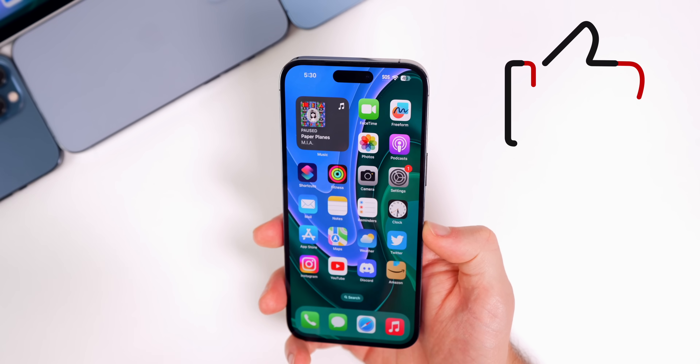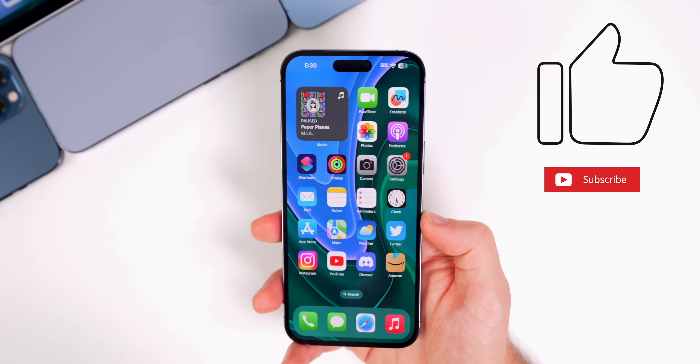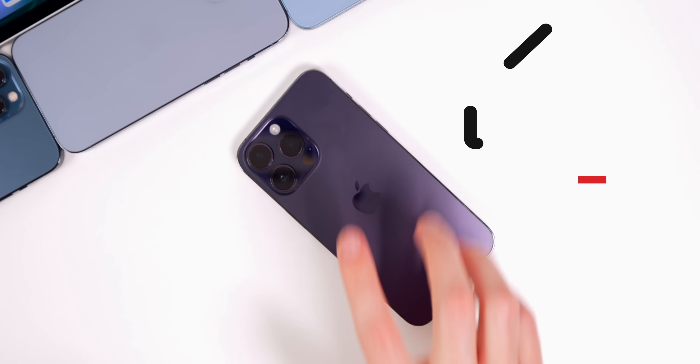That's iOS 16.3 and everything new in the software. If you enjoyed this video, give it a thumbs up and subscribe for more iOS coverage. Thanks for watching and I'll see you soon.